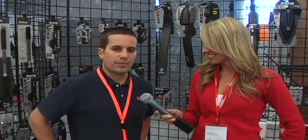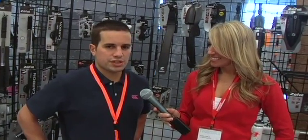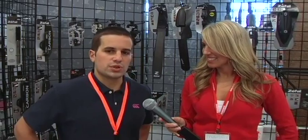I'm here with Aurel from Zephal. Aurel, tell us a little bit about your company, what you do and what's new in 2009. I'm Aurel from Zephal, I'm sales manager. Zephal is a French company which has been set up in 1880, so doing business for 130 years.